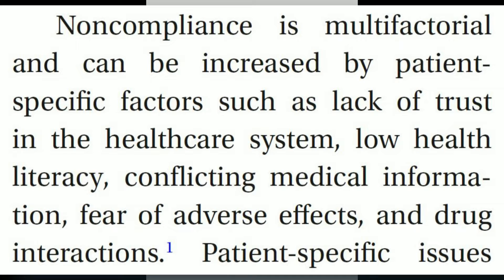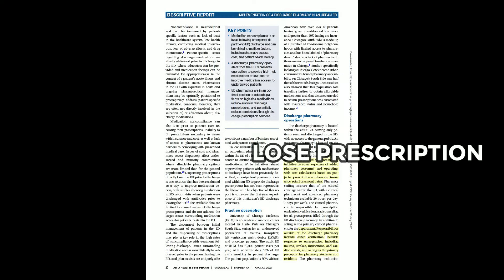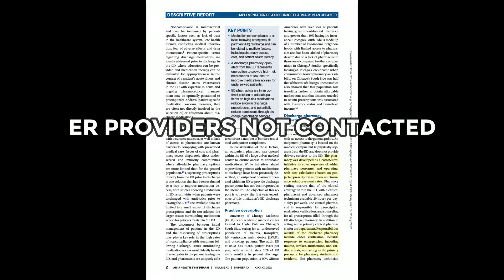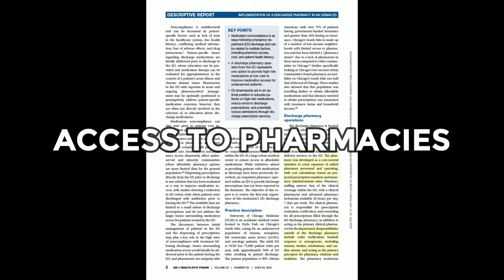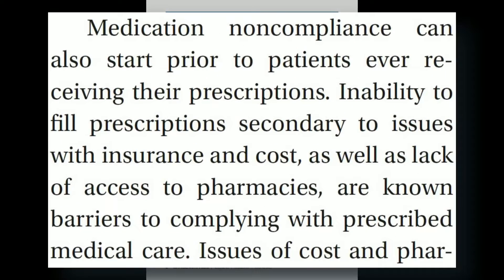This noncompliance can be due to a host of things such as low health literacy, conflicting medical information, or fear of adverse effects and drug interactions. Some patients find it very challenging to obtain medications once leaving the emergency department, or they lose their prescription, and ER providers are historically known for not being able to be contacted once patients leave the ED. In underserved communities, traditionally coined pharmacy deserts, patients may also have to drive quite far distances to get medications they can afford due to lack of insurance or being underinsured for prescription medications.